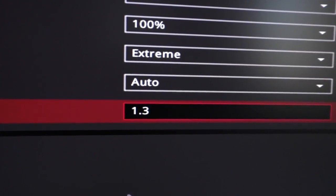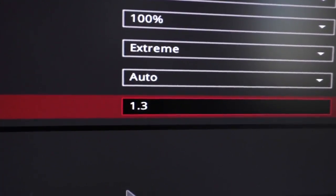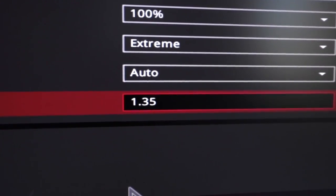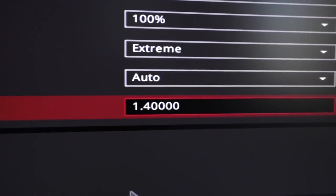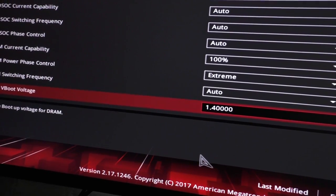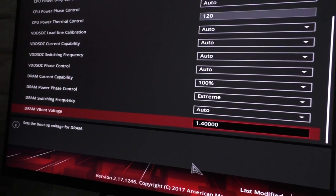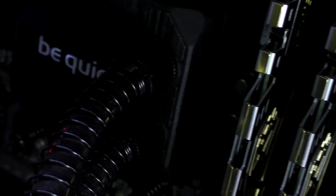If your memory kit doesn't boot at the rated speeds, for a 1.2V kit, try going with 1.3V first. If it still doesn't boot, try increasing this voltage in small increments like 1.31, then 1.32, 1.35 and so on, until you reach about 1.4V. For a 1.35V kit, you may go straight for 1.4V and see if it's stable. I wouldn't advise you to go higher than 1.4V though, otherwise you may risk damaging your RAM, even though some say 1.5V is the absolute maximum.